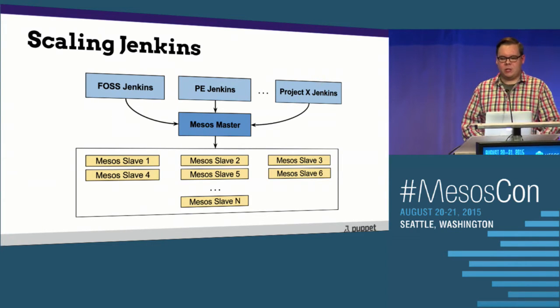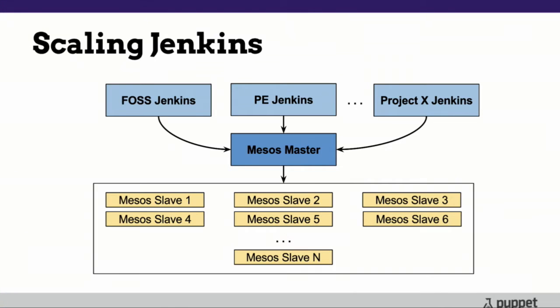With the Mesos plugin, we've got the same Jenkins masters — they're still monoliths, they're still maintaining state, we have the same reporting and config problems — but they can talk to a Mesos master and pull all of the resources from a single resource pool as opposed to only being given the resources they were assigned, really improving utilization. Project X Jenkins that was sitting zero percent idle — that's free CPU and memory that can be used for Puppet Enterprise testing. Single pool of resources, but we still have multiple URLs and multiple sources of truth.